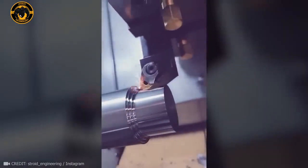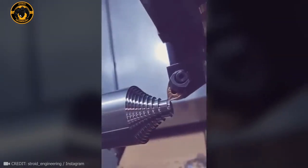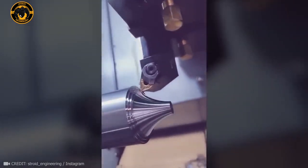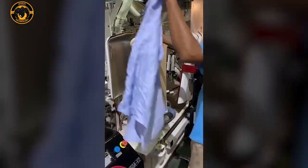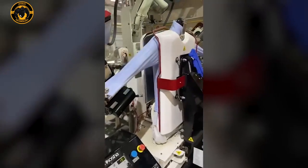I could watch this flowing water, burning fire, and milling machine work forever. Nothing in the world can beat my mum's ironing skills, except maybe this amazing machine.